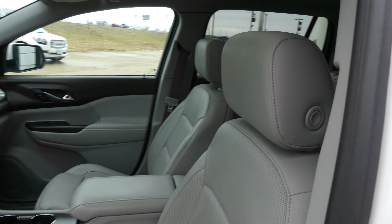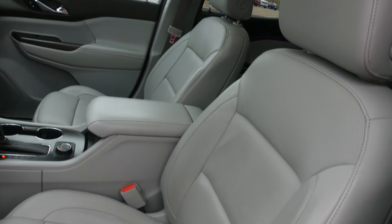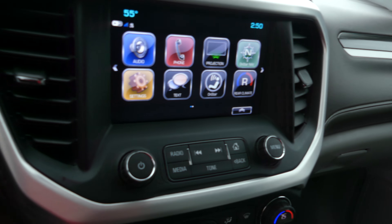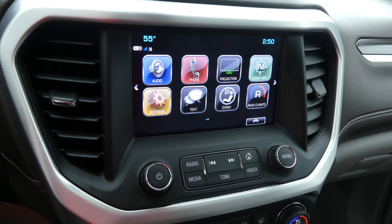The driver and passenger enjoy that same beautiful premium leather and heated bucket seating. Other interior features include a second sunroof, a Bose premium sound system, and a large LCD touchscreen display.